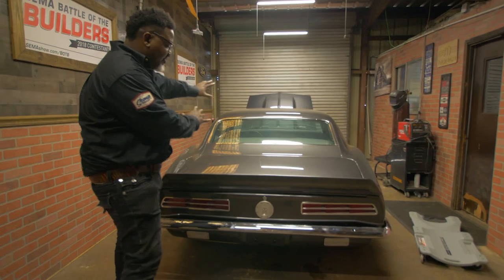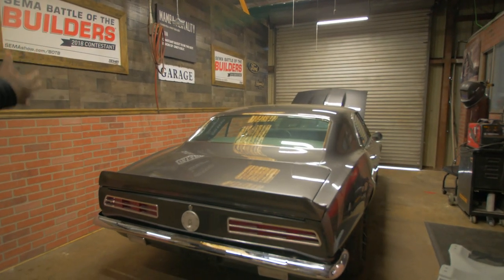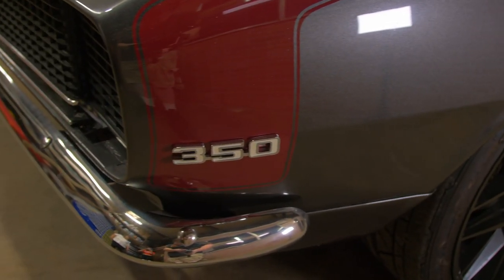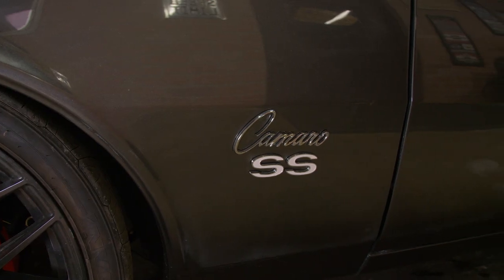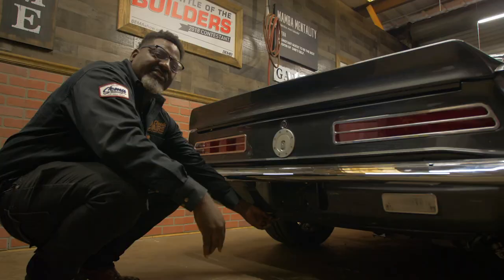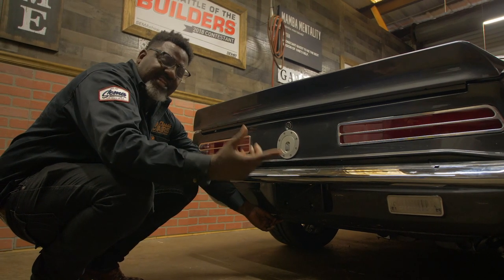You can see it from the backside — you see that '69 from the back and you're kind of looking up. It's classic. It's a 1967 Chevrolet Camaro — it's all here and we're excited to compete in the Battle of the Builders.